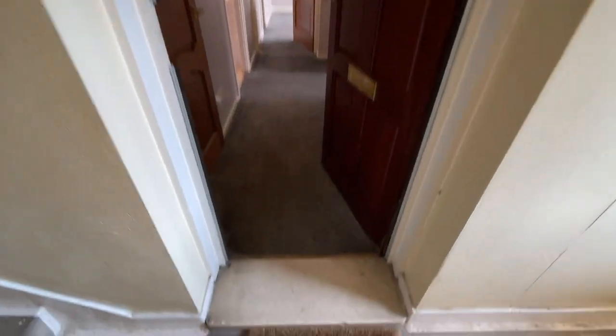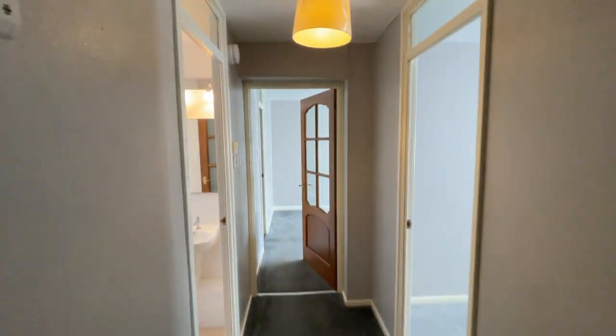So this is number 10 McLean Square, ground floor, one bedroom flat. You come in the front door and you're straight into the hallway.